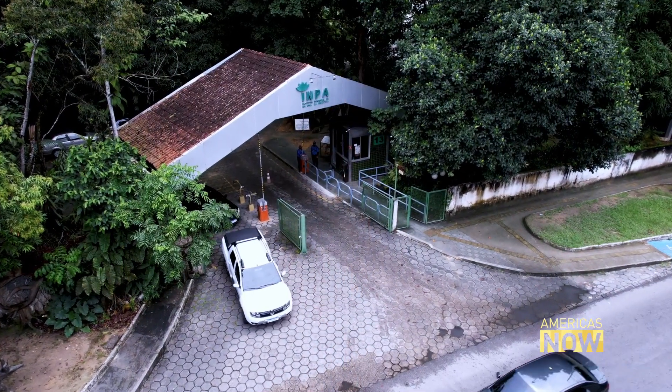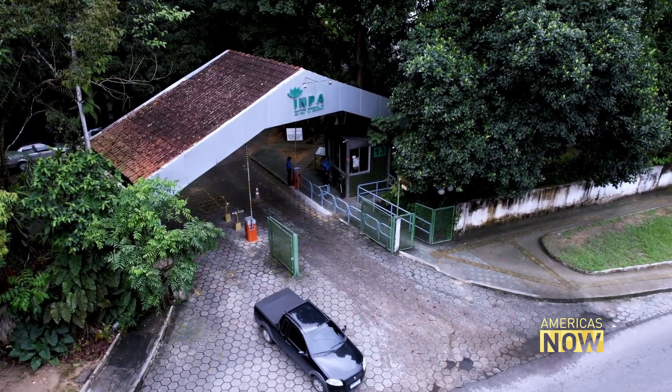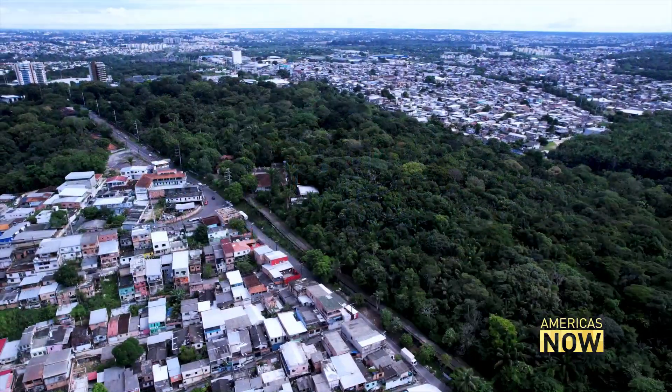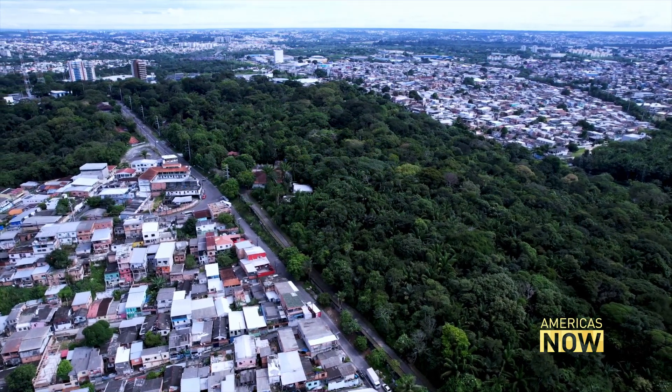Brazil's National Institute for Research in the Amazon, or INPA, is in Manaus, in the state of Amazonas. But it has laboratories, study groups, and field stations spread all across the Amazon region.